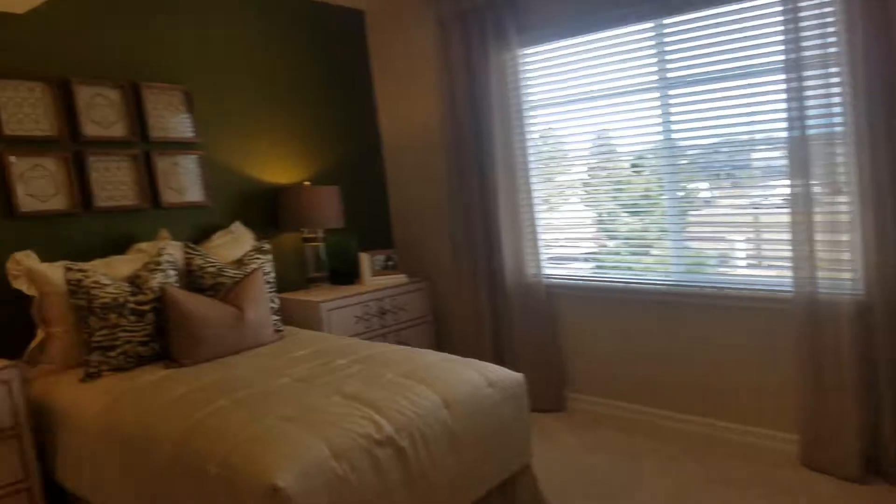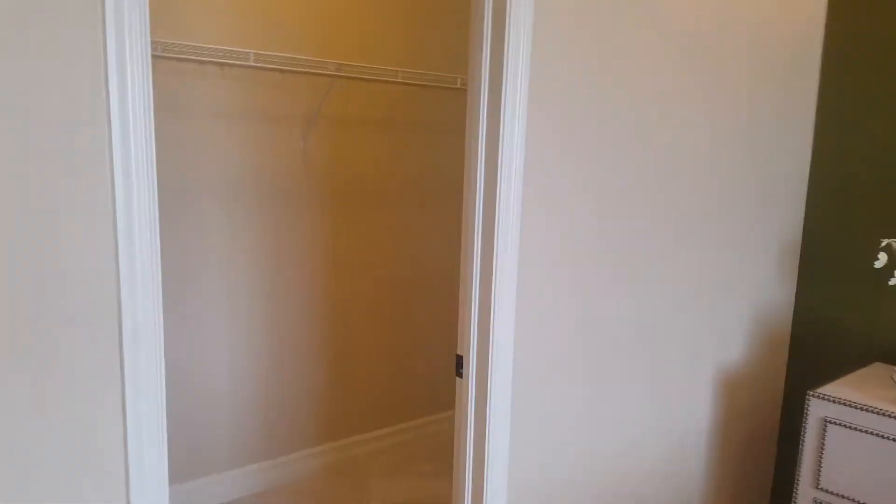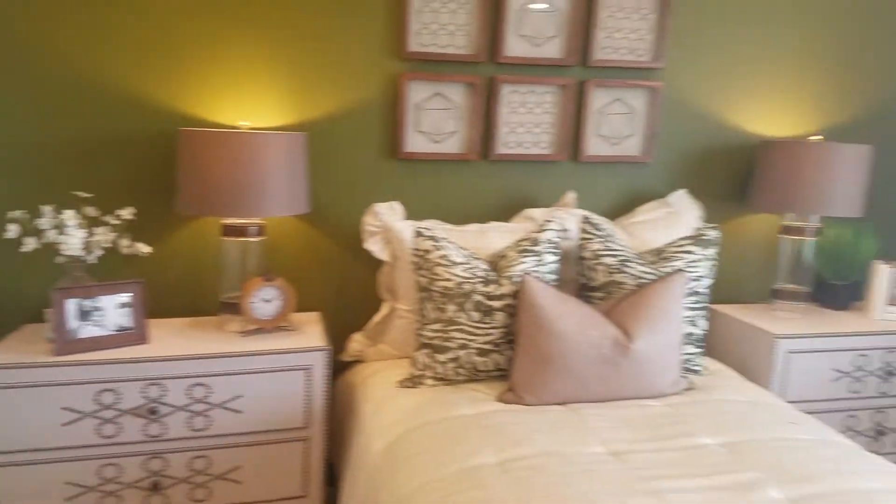Finishing the basement would be extra, but the space is really nice. You kind of end up with four bedrooms total. I just wanted to show you that real quick.